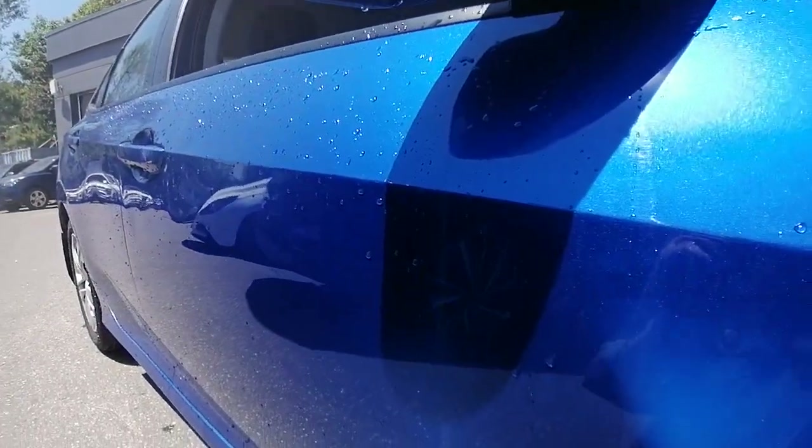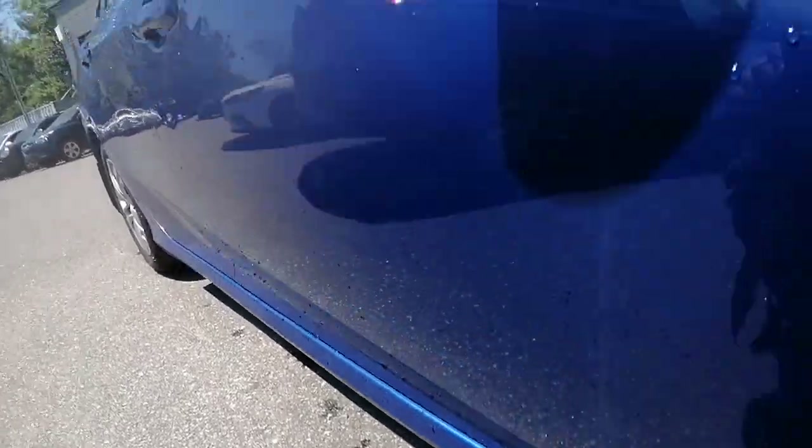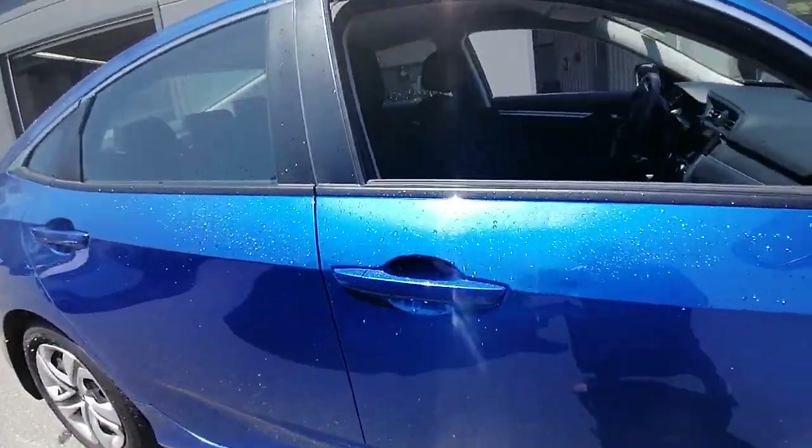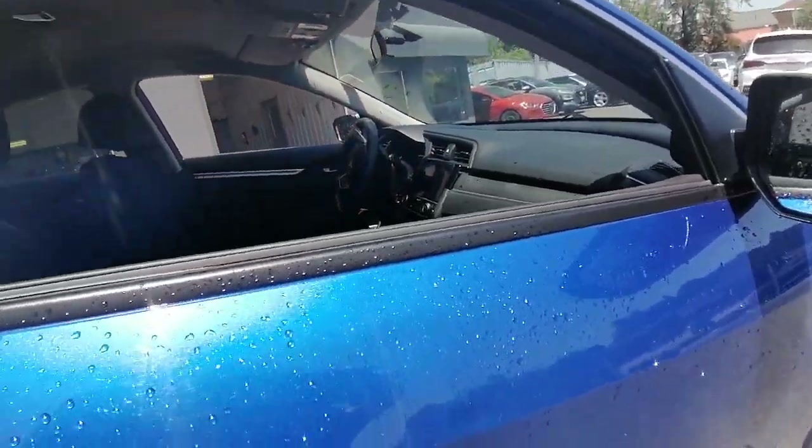Body of the vehicle — again, no dings or dents. There are scuff marks right along there.